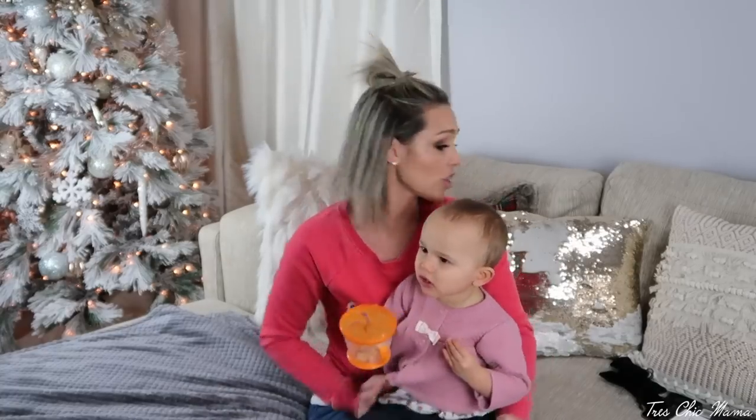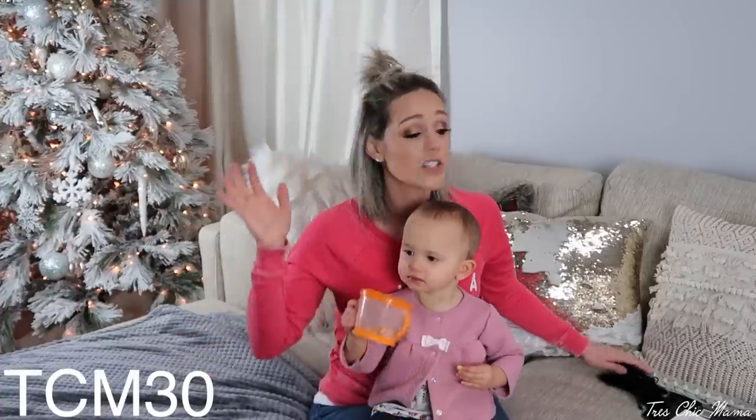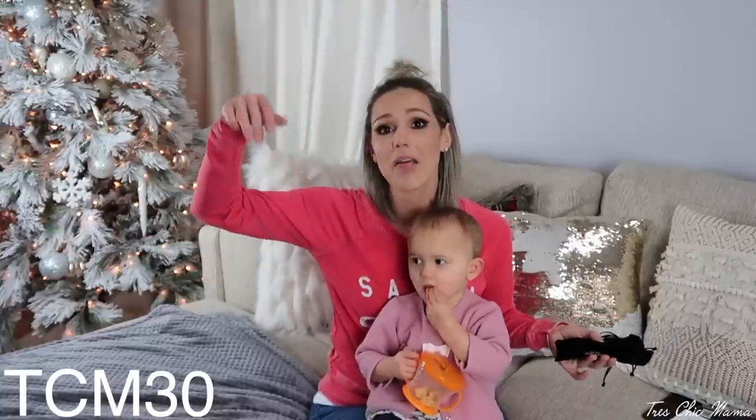This portion of the video is in partnership with Scentbird. I've worked with them in the past and I just love them. The subscription service is $15 a month, but with my discount code you'll save 30%, so your first order is going to be only $10. For 10 bucks you can get a high-end perfume subscription. The discount code is TCM30 — I will list it here and link it below.